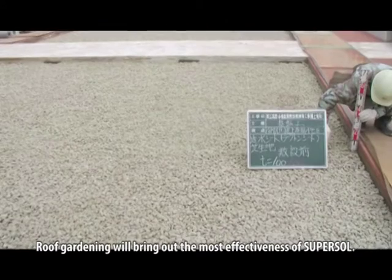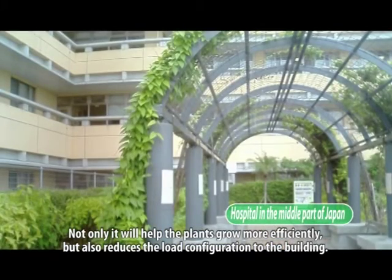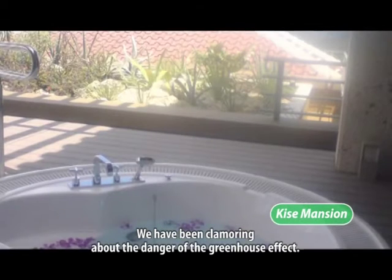Roof gardening will bring out the most effectiveness of SuperSol. Not only will it help the plants grow more efficiently, but it also reduces the load configuration to the building. We have been clamoring about the danger of the greenhouse effect.